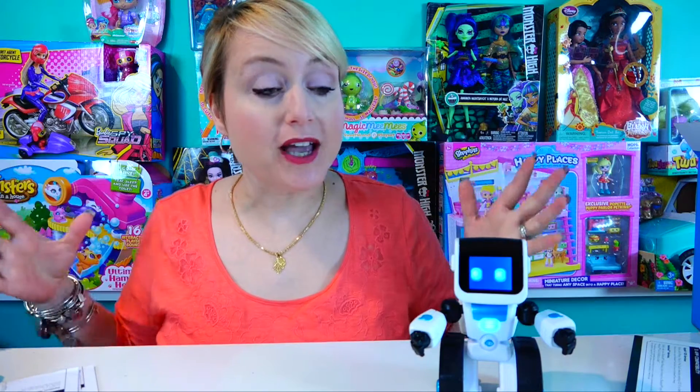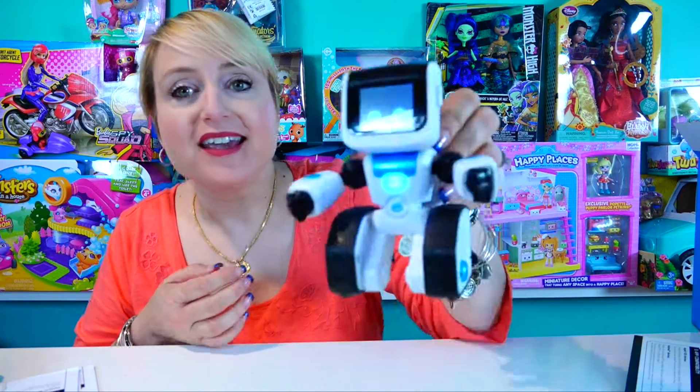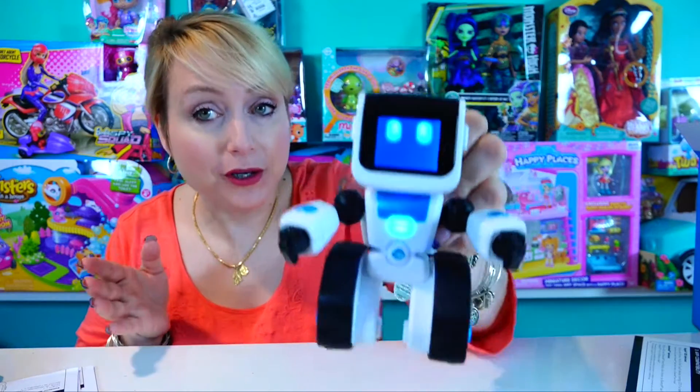Hey everybody, welcome to Mommy Says here on the Toy Insider. This week I have a very special little guest with me in the studio. This is Koji — Koji is from a company called Wowie, and Koji is a robot that will teach your children how to code.